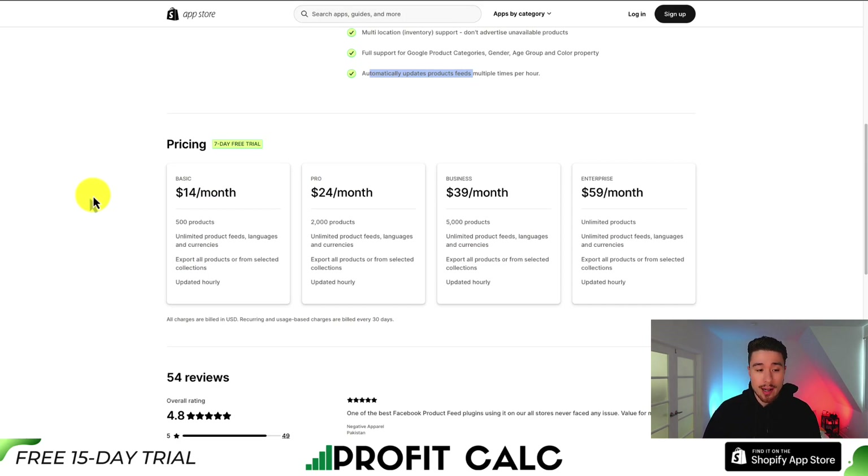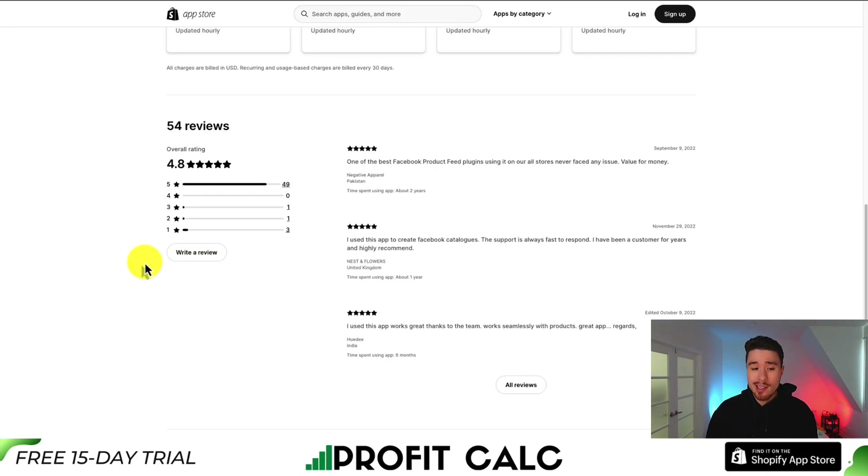In terms of pricing, there's a 7-day free trial, and it starts at $14 a month with 500 products. From there you get unlimited feeds, languages, and currencies, and it is updated hourly. It's going to move up in price depending on the number of products you want synced, and at the enterprise plan you get unlimited products at $59 a month. In terms of reviews, it's sitting at an excellent 4.8 stars with 49 five-star reviews. The latest review calls it one of the best Facebook product feed plugins, saying they're using it on all their stores and haven't faced any issues.